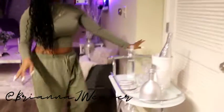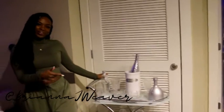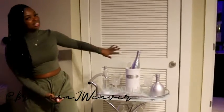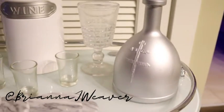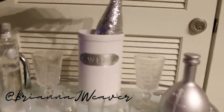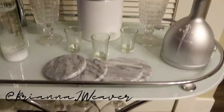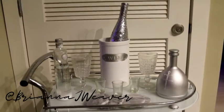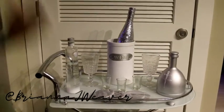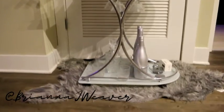Over here we have my bar cart — I have a full video on this so I'll link that in the description. A lot of this stuff is DIY: this bottle of Dusse I spray painted, this old Sutter Home bottle I put glitter on, these are from Ross, shot glasses are from Dollar Tree, cups also from Dollar Tree. Go check out my bar cart video for all the details. The bar cart itself is from Amazon, linked on my Amazon store.